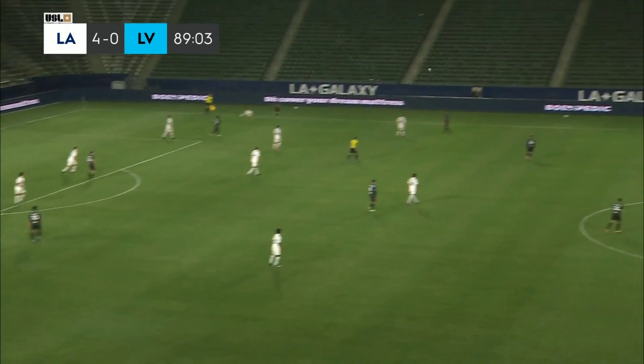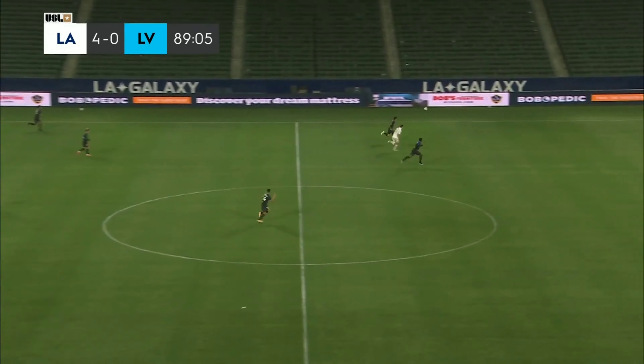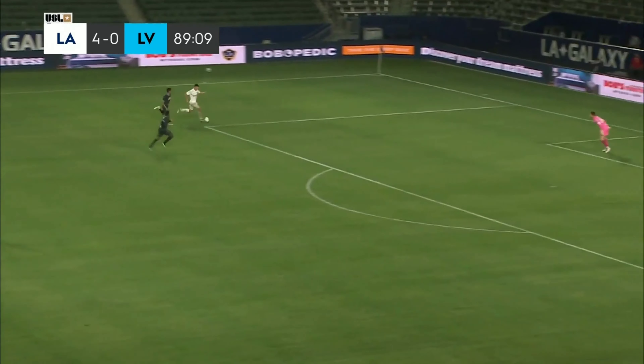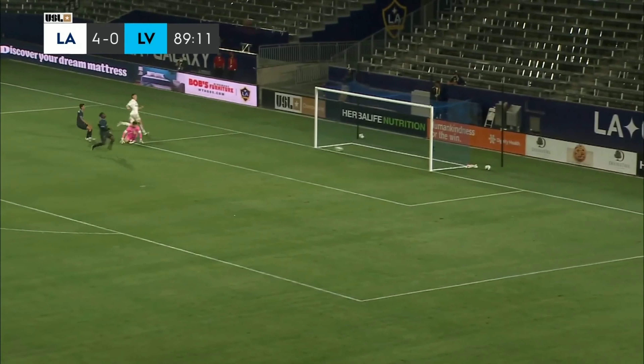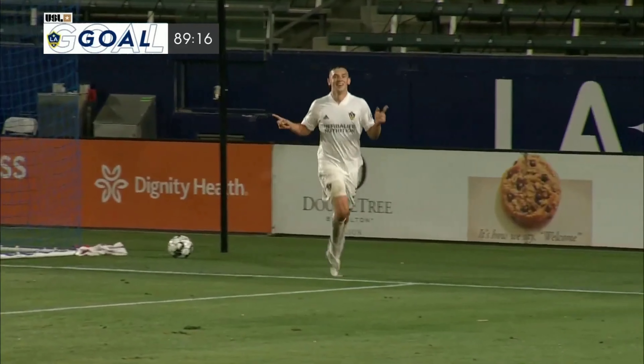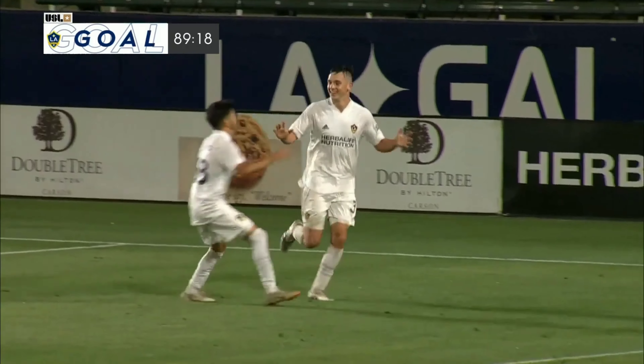And what almost seems — in terms of where he was on the field — always in the right place at the right time. Here's Judd now. Might be able to get his first on the season, and he does! 5-0 in favor of Galaxy 2. To Preston Judd, his first.